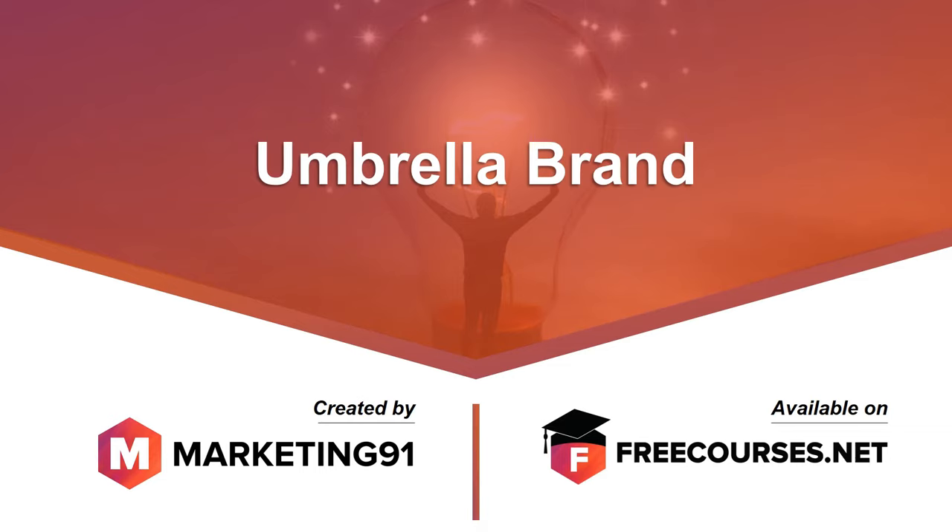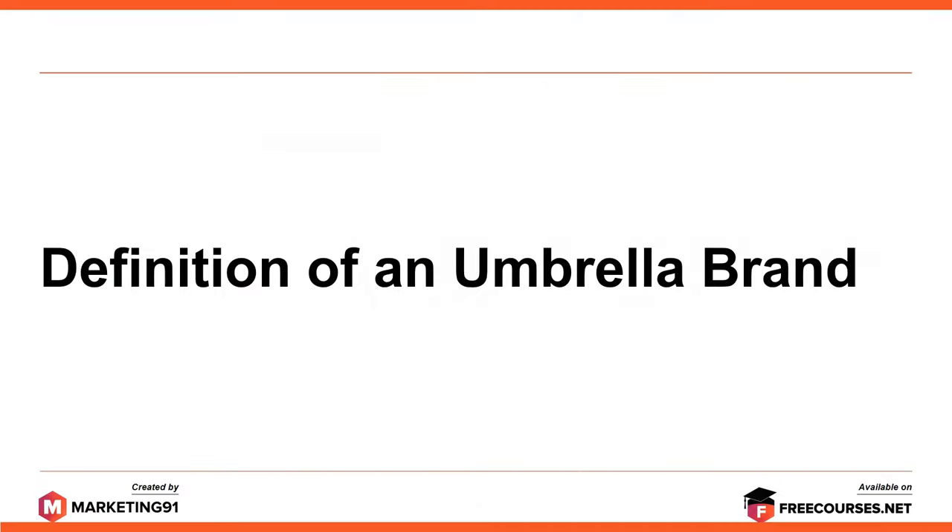Hello and welcome to Marketing91.com. In this video, we are going to cover the topic on Umbrella Brand. Before we proceed any further, please note that we publish 3 marketing videos daily on YouTube, so please don't forget to subscribe to our channel. Now let's start with the definition of an umbrella brand.